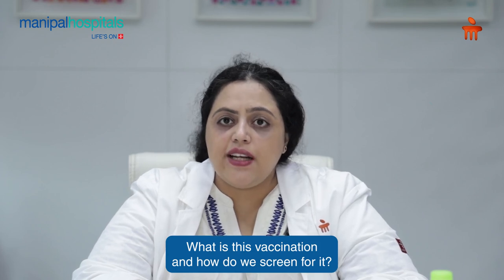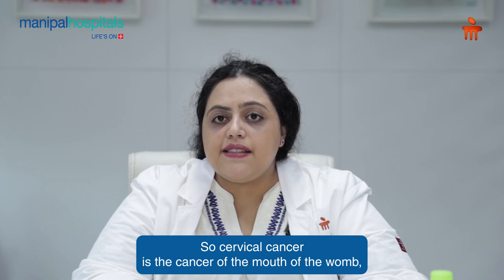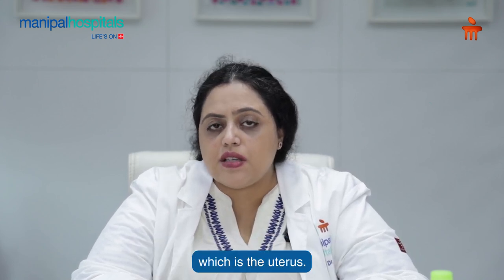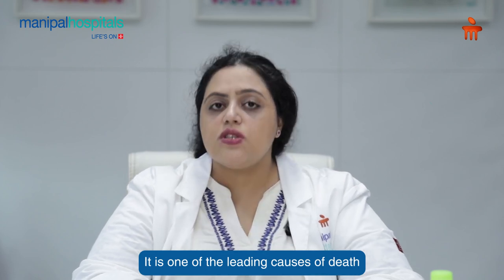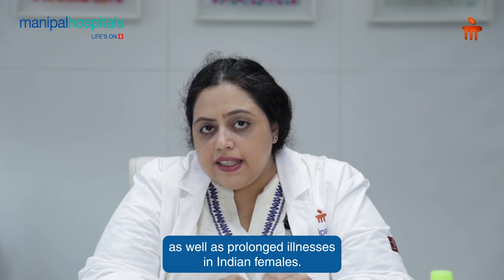What is this vaccination and how do we screen for it? Cervical cancer is the cancer of the mouth of the womb, which is the uterus. It is one of the leading causes of death as well as prolonged illnesses in Indian females.